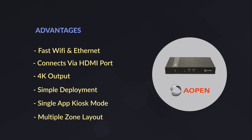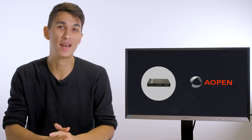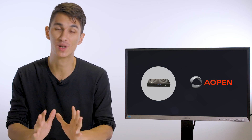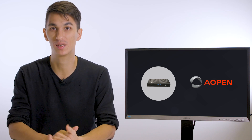It also supports multiple zone layouts. So what are the downsides? Well, it's also expensive, and if you have simpler needs, you can get an Aopen Chromebox Mini for much less. It also can't run apps side by side, which is bad for some use cases.